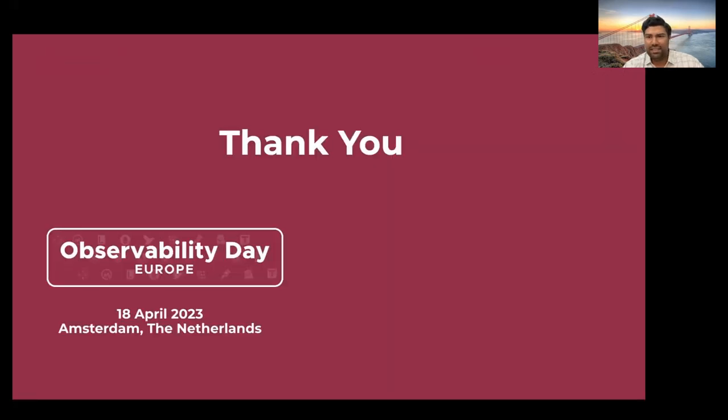That is all our learnings in scaling Thanos to retrieve long-term data for metrics that are generated. Thank you.